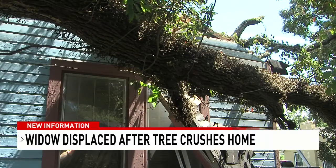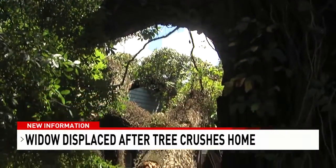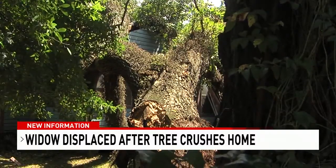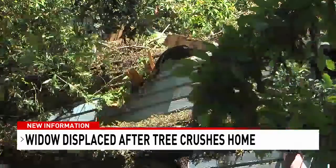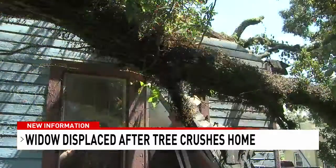Today an insurance adjuster paid her a visit. She told us she has to stay out of her home — where she's lived for the past 50 years — for the next six months while her home is either rebuilt completely or repaired. Sarah says insurance will cover her living expenses for one month and then assess it month to month after that. She doesn't know where she'll live for right now.